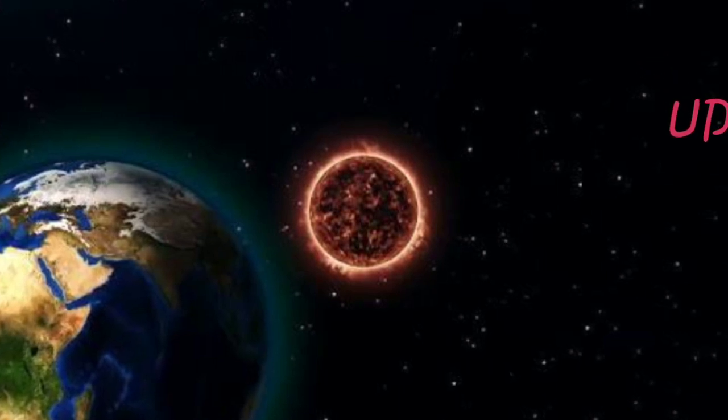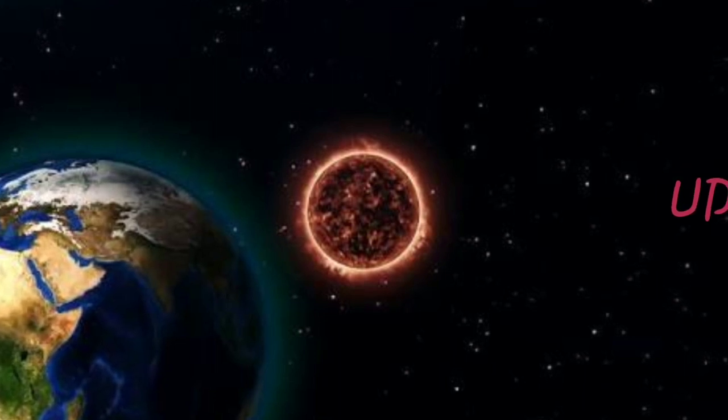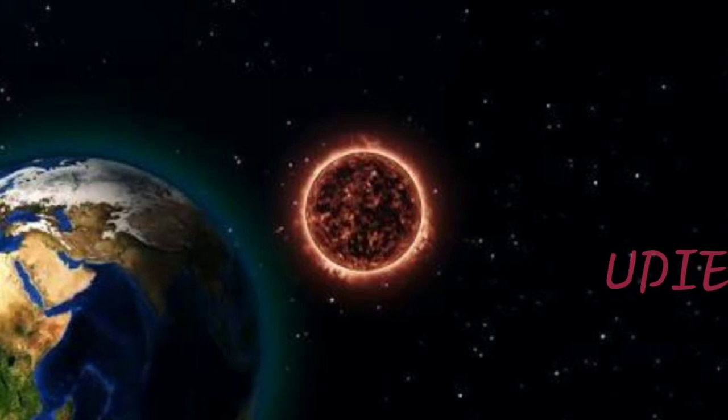It's essentially a partial eclipse. The sky doesn't darken, and you can't look at the eclipse without special filters. Still, it's very beautiful and fascinating to witness any eclipse and stand in line with the sun and moon.